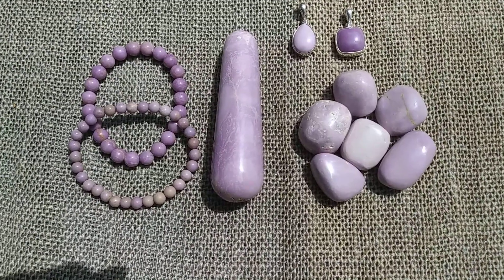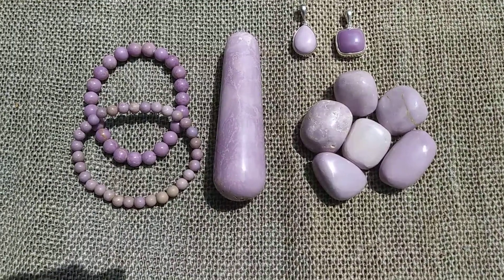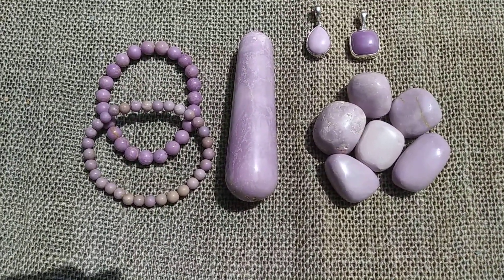This is the violet flame color for the age of Aquarius. This is it and it's just lovely energy — lovely soft, soft lilac energy.